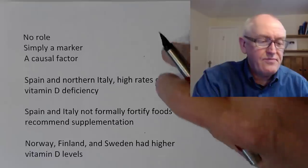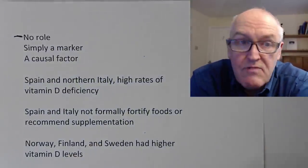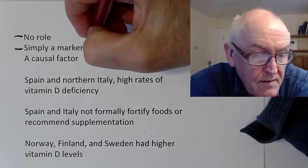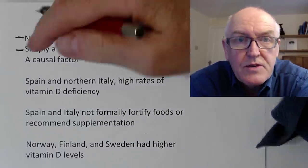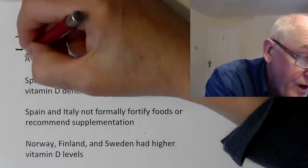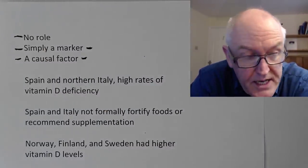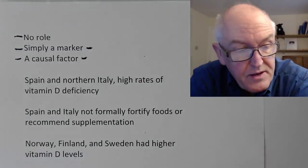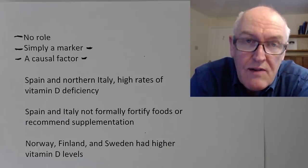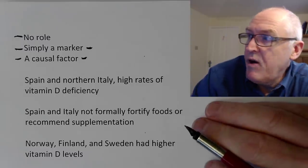The article freely admits there's a possibility vitamin D has no role — this could all be wrong. Or perhaps more likely, it could simply be a marker: people low in vitamin D tend to be less healthy generally. Or thirdly, as I suspect, it's a causal factor, and correcting low levels of vitamin D would have a therapeutic effect. My hypothesis is that higher levels of vitamin D don't boost the immune system, but lower levels could reduce the efficiency of the immune system.